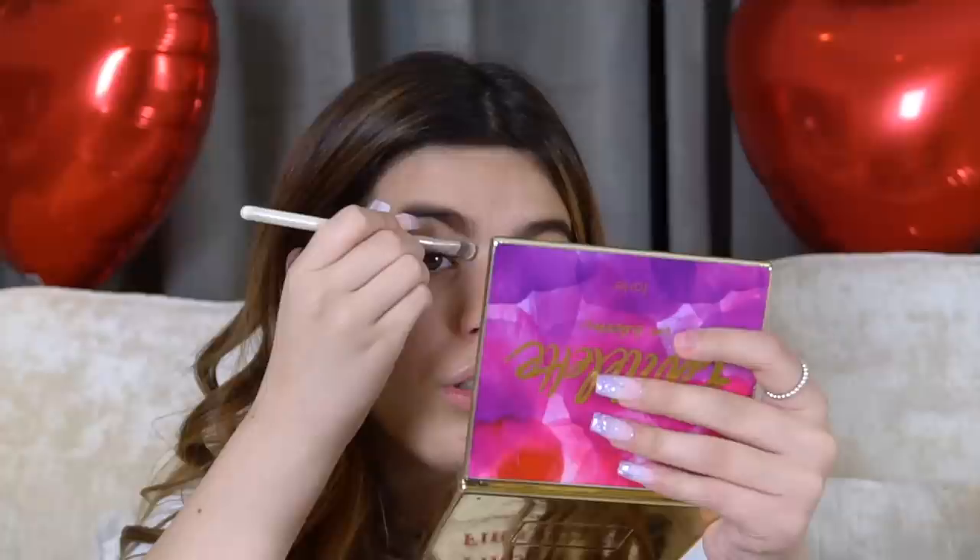Now I've done my eyebrows, I'm going to carve them with some concealer because they're a little bit dusty. I'm using the Too Faced Born This Way multi-use sculpting concealer - I use it a lot, it's really good. I'm using a flat eyeshadow brush to take that and put it underneath my eyebrows. Today's look is not going to be a super bright red lip - it's more of a nude pink, which I think you guys will like.